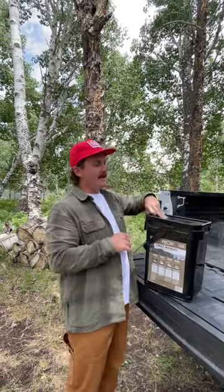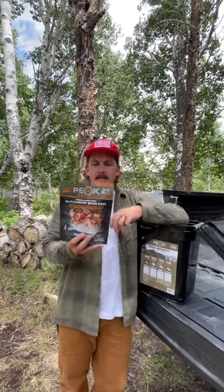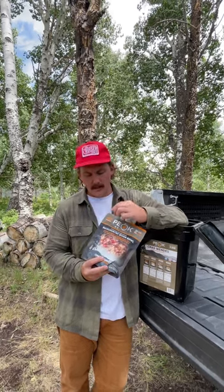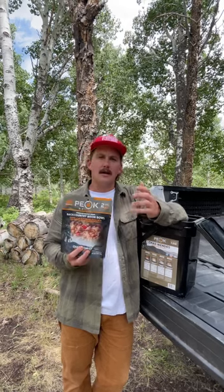This whole bucket has almost 12,000 calories, which is great. If you're not familiar with Peak Refuel, each meal comes in a pouch and each pouch is two servings. This is Chad Mendez's newest meal — the backcountry bison bowl — with 42 grams of protein and 930 calories, so it keeps you fueled in the backcountry.